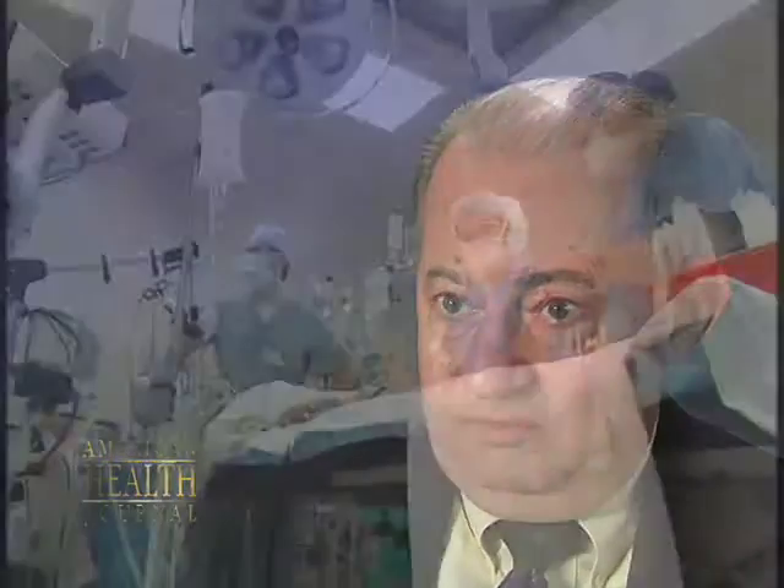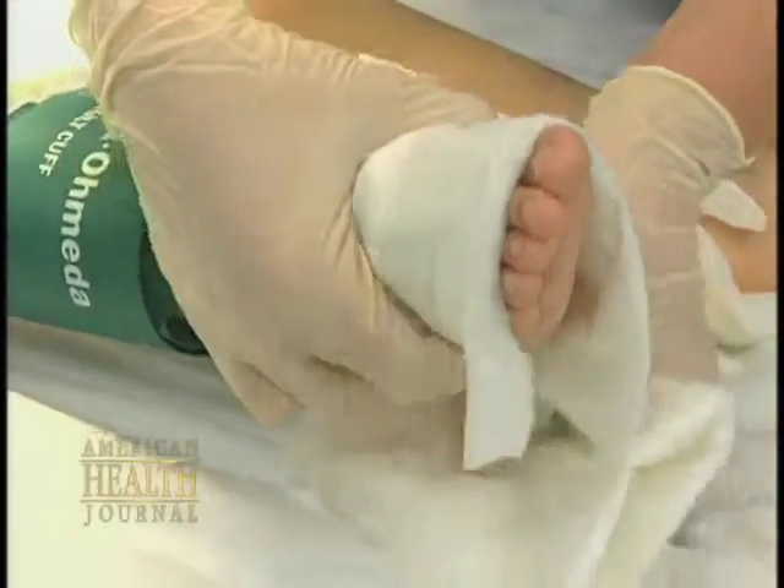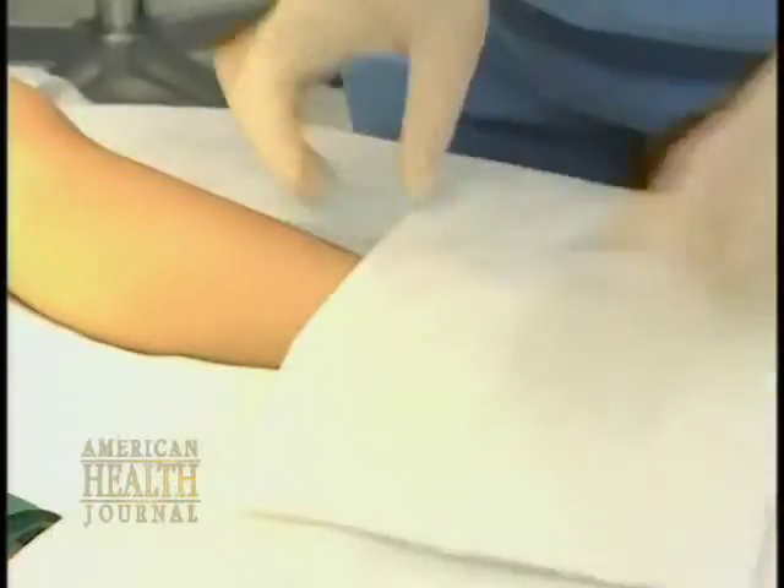We do now have growth hormone that we can give them. That's one of the two accepted indications for the use of growth hormone — the first is congenital growth hormone deficiency, the second is chronic renal insufficiency. We can take children who have chronic renal insufficiency, who aren't bad enough for dialysis or transplant yet but whose growth is delayed, give them injections, and get them right back on the growth curve so they don't lose that time while their kidney disease is slowly progressing before they get a transplant.